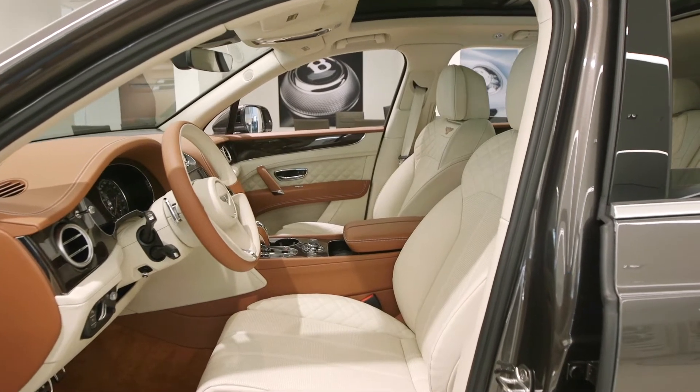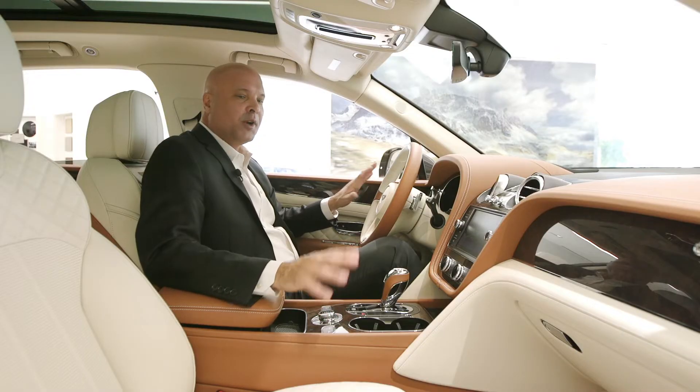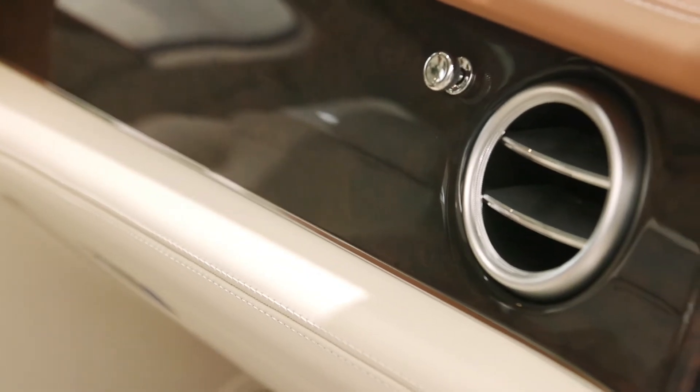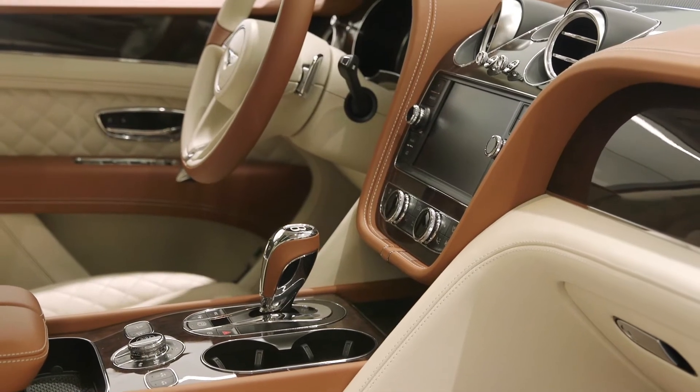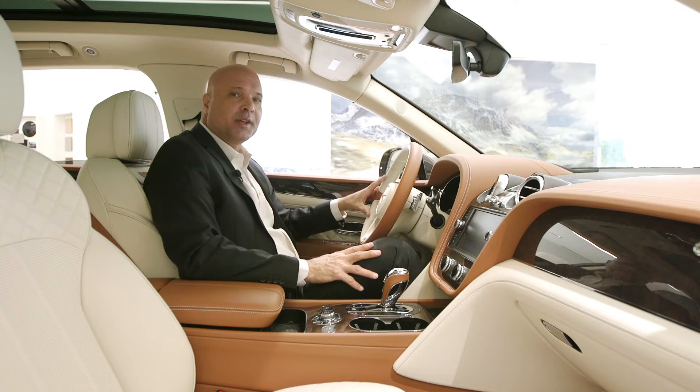The Bentayga's lavish cabin is just lined with top-notch materials. With the use of the most buttery soft leather imaginable, some of the finest wood on the planet, and some of the highest tech gadgetry in the world, Bentley's created more of an oasis than a cockpit for the Bentayga.